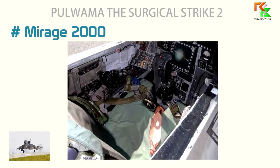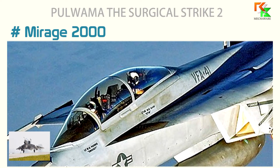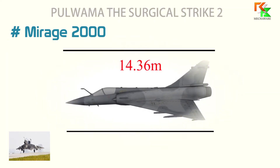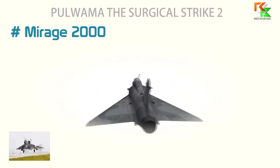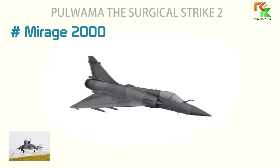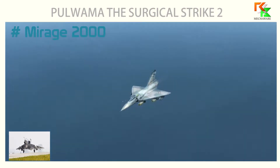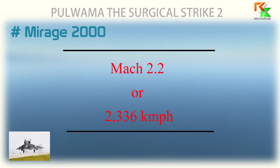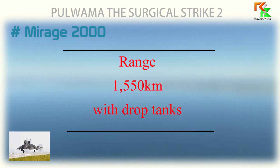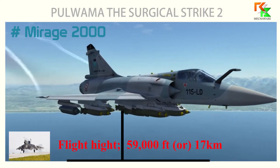The Mirage is ideally designed to seat a single fighter pilot, but can be made into a twin-seat jet depending on the armed forces' requirements. It has a length of 14.36 meters and a wingspan of 9.13 meters. The plane weighs 7,500 kilograms with a total takeoff weight of 17,000 kilograms. The Mirage 2000 has a maximum speed of Mach 2.2, that is 2,336 kmph, and can travel 1,550 kilometers with drop tanks. The flight height is capped at 59,000 feet, that is 17 kilometers.